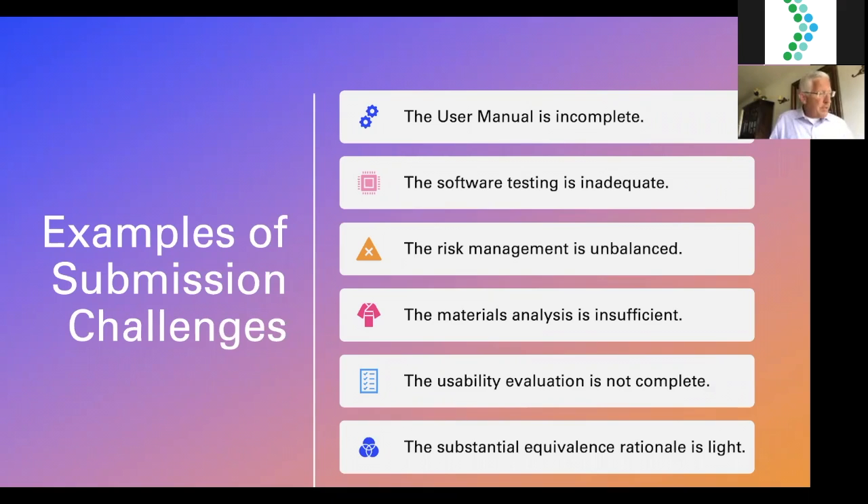Examples of submission challenges: people sometimes think they know better than the review staff. A user manual that is not complete — perhaps looking like a quick start guide with cartoon sequences — will be considered incomplete. The user manual, referred to in FDA language as labeling or instructions for use, is your battleground with the FDA. If it's incomplete, you don't have a leg to stand on in getting the 510K to clear. Software testing may also be inadequate — the U.S. focuses heavily on software validation, so take a hard look at the relevant guidances and standards.